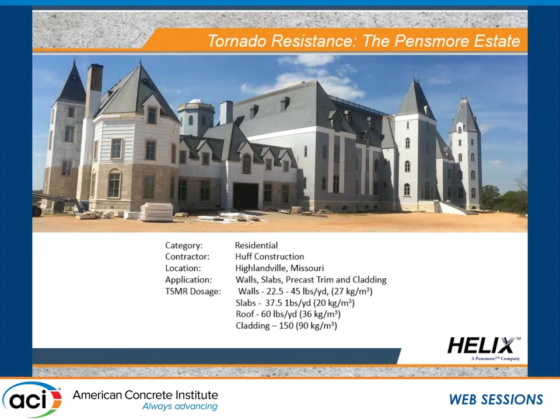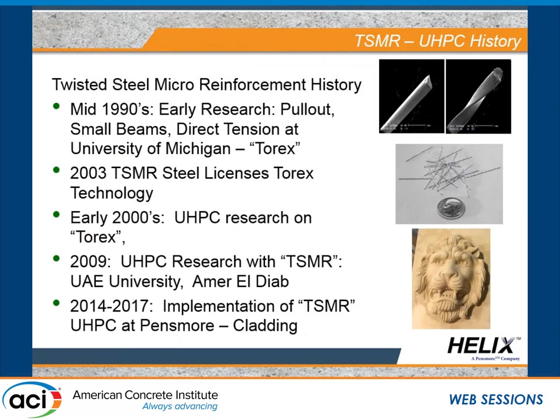We're starting to get to the point where customers come to us asking about UHPC applications. This is a 65,000 square foot residence in Christian County, Missouri, designed for a worst-case scenario. The design condition was a 300 mile per hour wind load, essentially assuming a tornado would directly hit the building. This isn't too far from Joplin, so the owner is obviously concerned about that and perhaps other conditions beyond wind. So just a little history of the twisted steel — and I'll pass a sample around. The twisted steel micro rebar, referred to at least in the academic community as Torex, is a polygonal twisted shaped steel fiber.